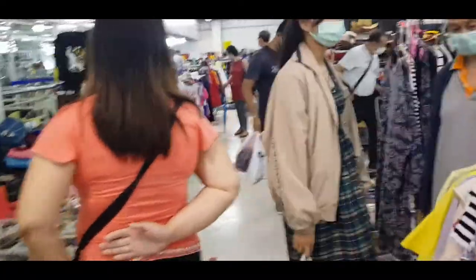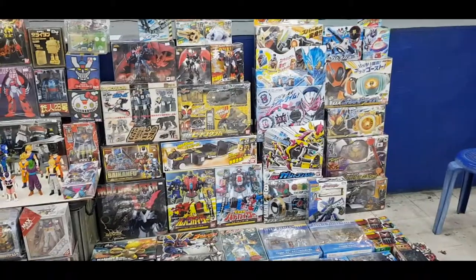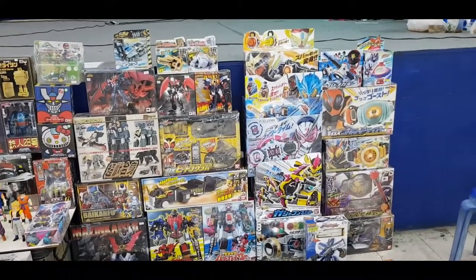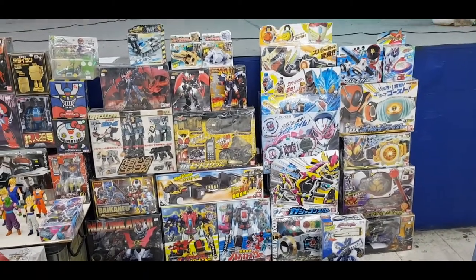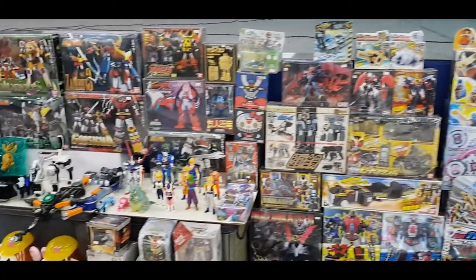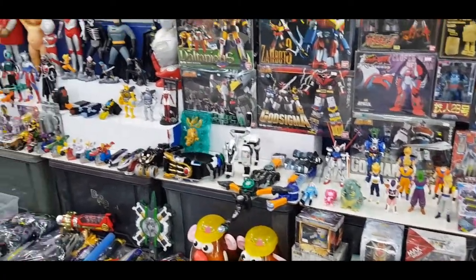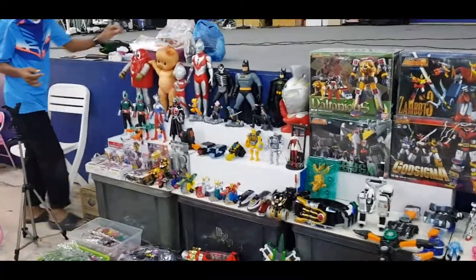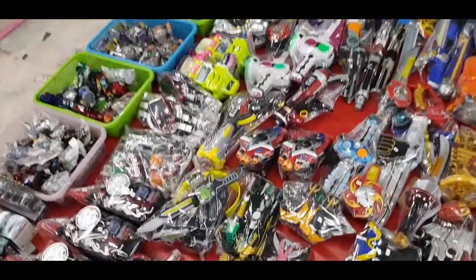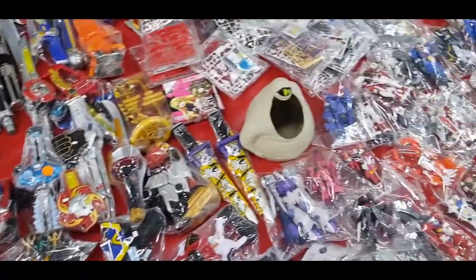If you are a robot collector or a Japanese toy collector, you can grab some toys here — from Dragon Ball characters to Ultraman, and a lot more. There are a lot of toys here.